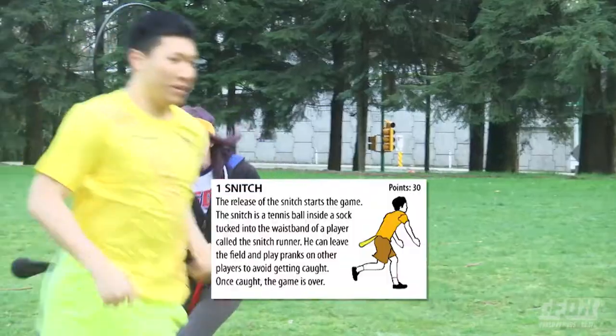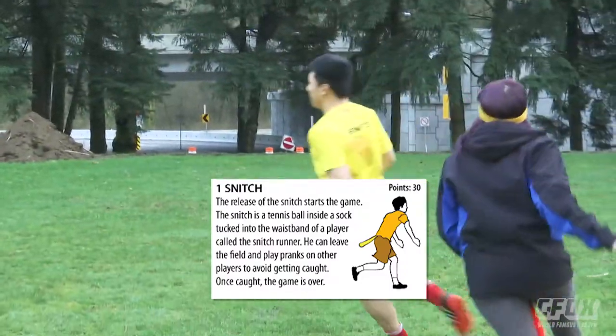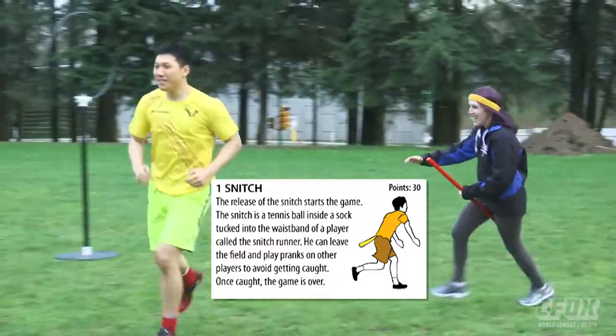Each team has a seeker on the pitch at a time, and their role is to catch the snitch, which ends the game. Whoever catches it wins 30 points for their team.